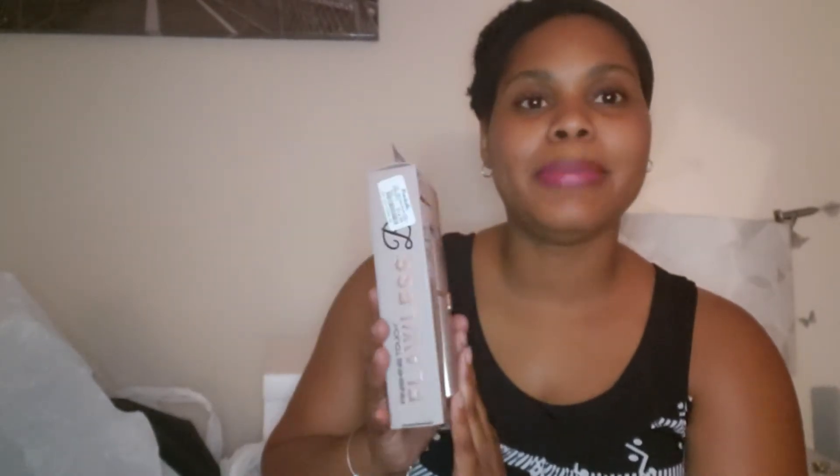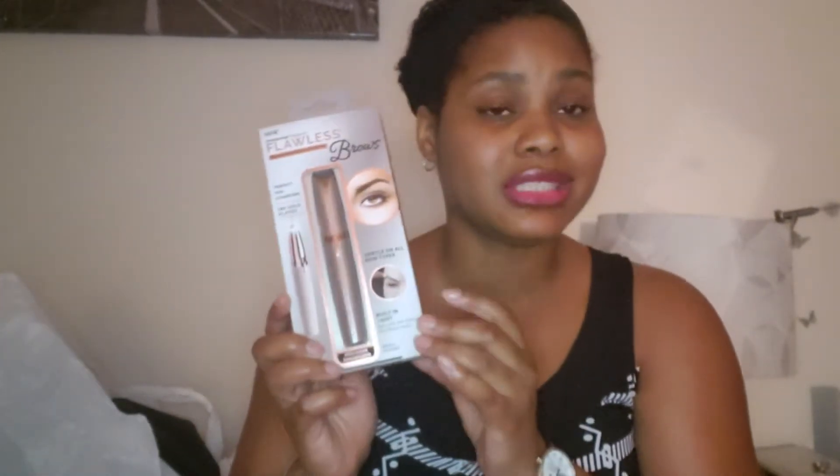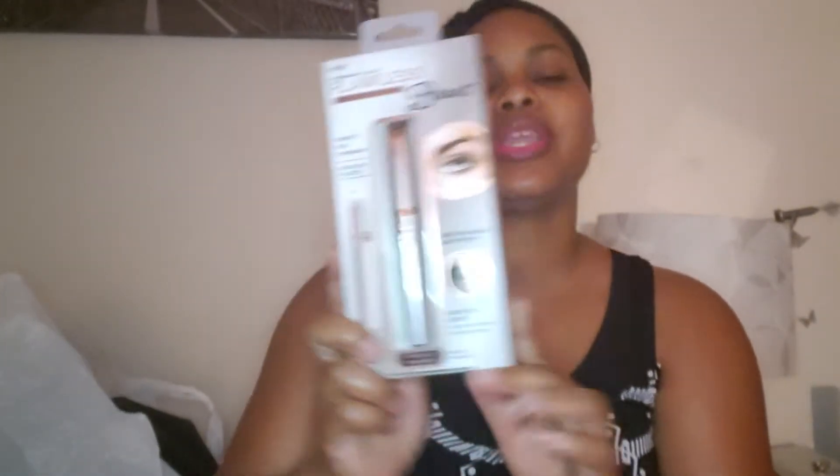The three-piece set was $4.99. I also picked up this Flawless Brows — you've probably seen this on TV a billion times, but it was always $20 or more. I finally saw this one for $14.99, so I went ahead and picked it up. It has an 18-karat gold plate, perfect for eyebrows, with a built-in light and included battery.